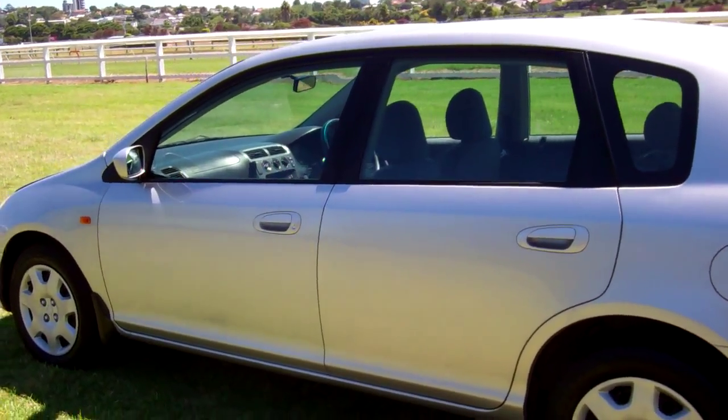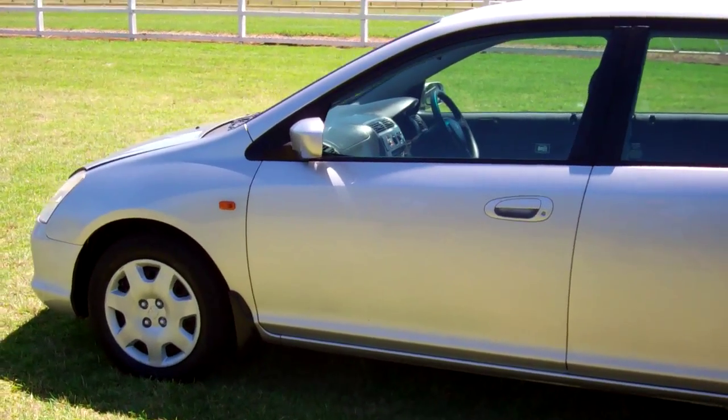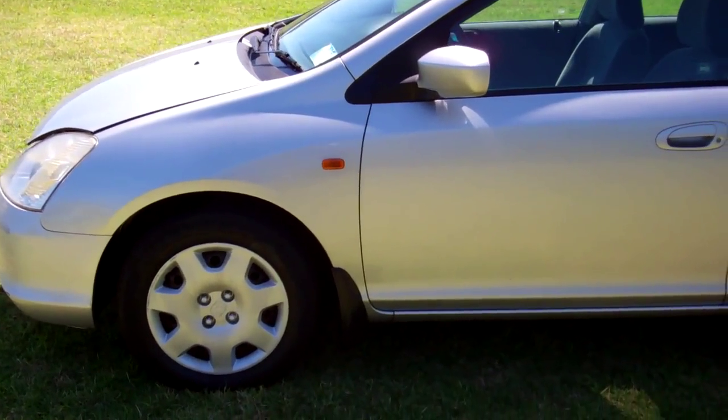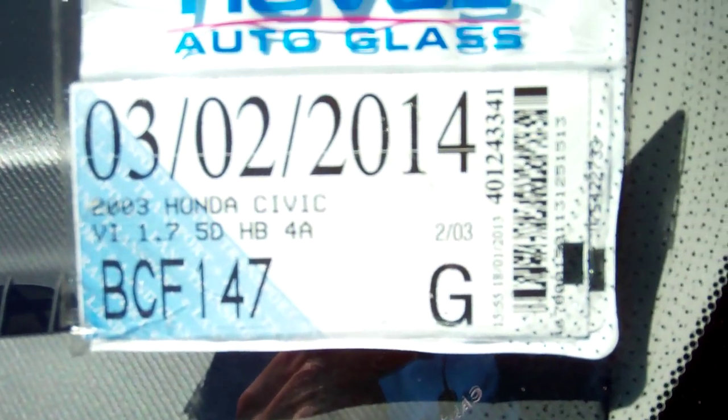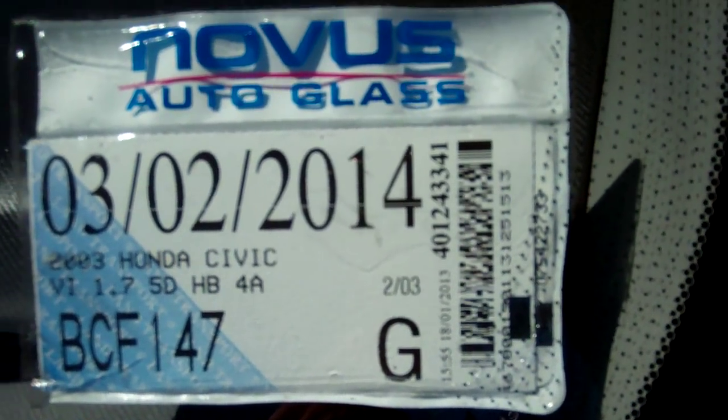It's in clean, tidy condition in my opinion for age and mileage. Registered through to the second month, 2014.